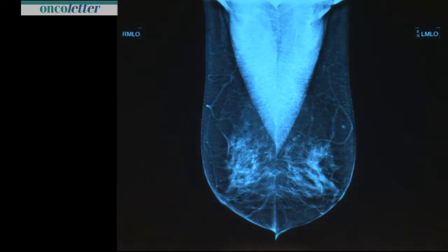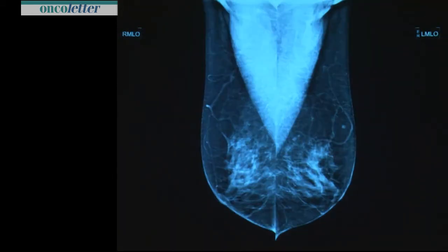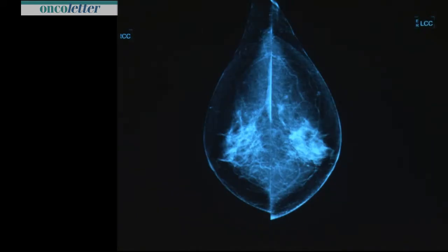There is a mammogram from 2007. If you look carefully, maybe there is a little bit of distortion, maybe superposition — not much. On the other side, more density, and there may be something in a difficult zone. So we followed this lady every second year.